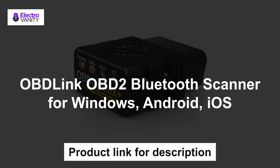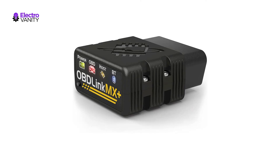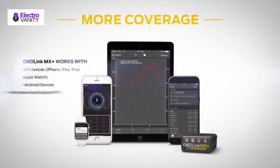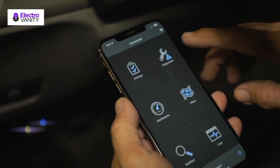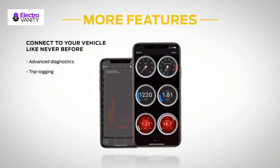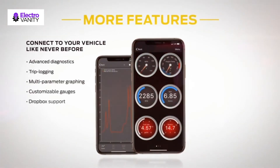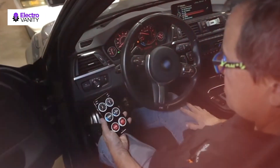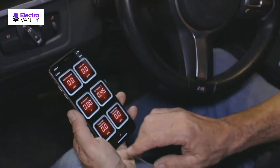Last but not least, OBDLink OBD2 Bluetooth Scanner for Windows, Android and iOS. Turn your iPhone, Android device or Windows PC into a professional-grade diagnostic scan tool. Recommended for use with apps including ForceScan, Torque, Beamer Code, Dash Command, Alpha OBD, Carista and many more. Enhanced OEM support for Ford, GM, Mazda, Nissan, Toyota, Lexus, Scion, Honda, Hyundai and KIA. Clear the check engine light and get more live parameters than any other scanner, with overvoltage and battery drain protection and firmware updates.